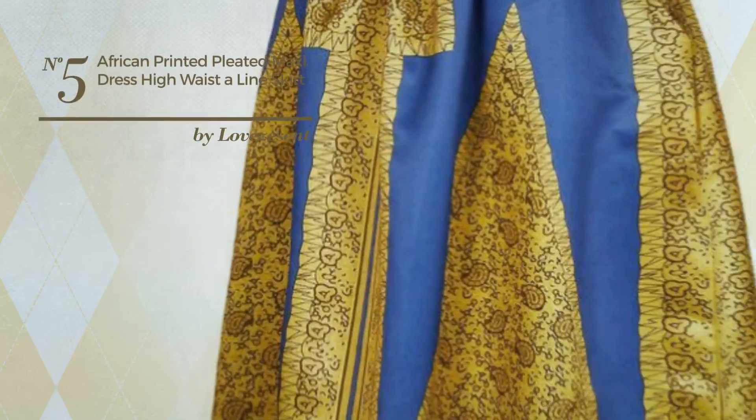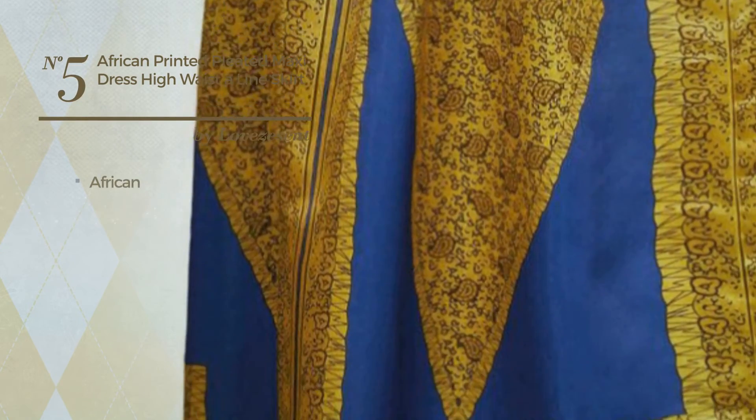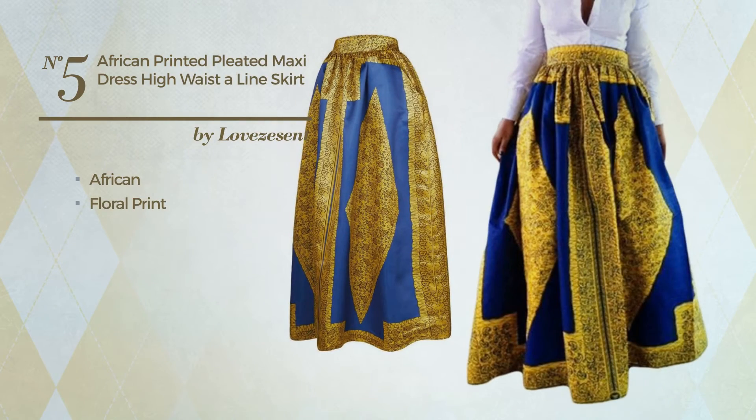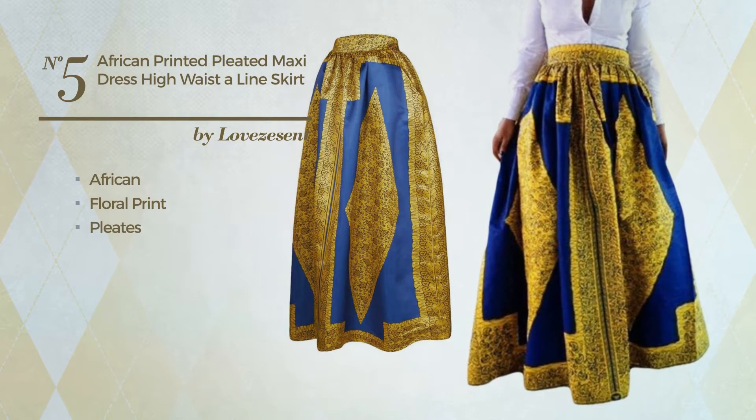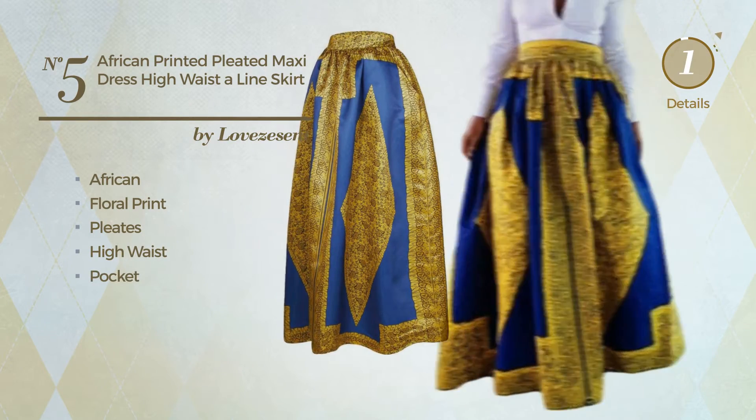Number 5: A Workout Maxi Length Blouse Dress featuring a fancy African influence with floral print, produced with stretch material, styled with pleats. This dress includes a high waist and pocket. Available in 8 more colors.